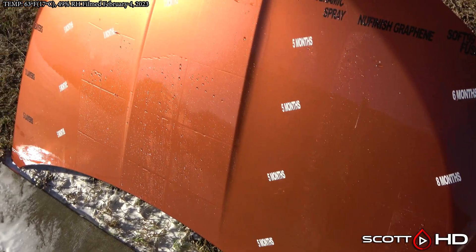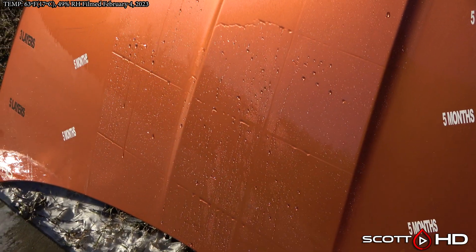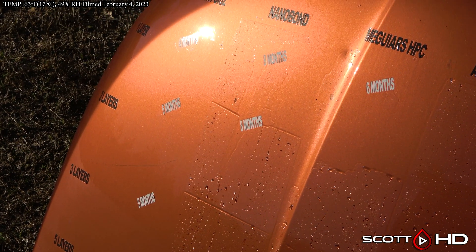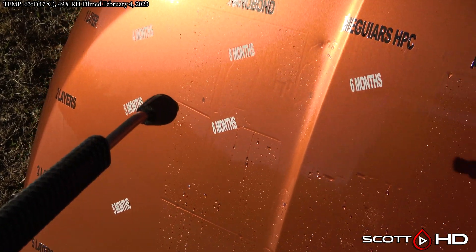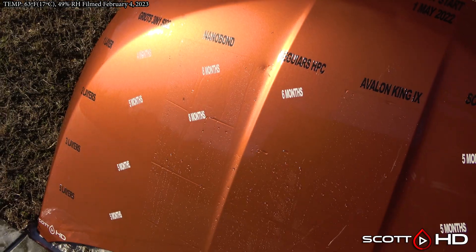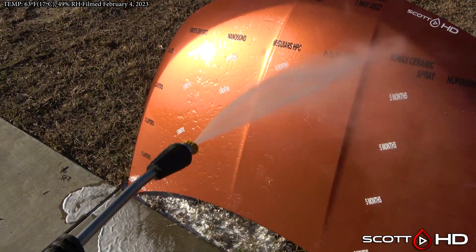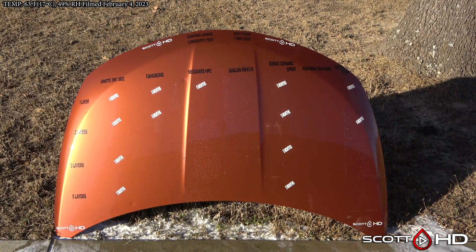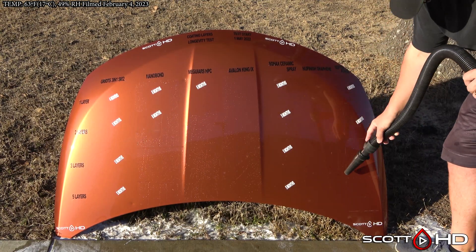The layers do appear to make a difference on Avalon King and Hybrid Paint Coating. With Nano Bond, I believe two layers we called fail at the eight month mark, but it's obviously still going slightly — so that would be like eight, nine, ten months something like that. Not quite there yet. Just some odd things happening on this test. I'd like to hear your comments — thanks again for watching guys and we'll see you soon.